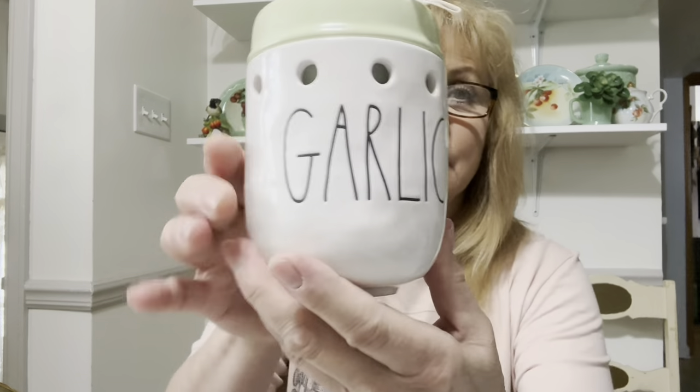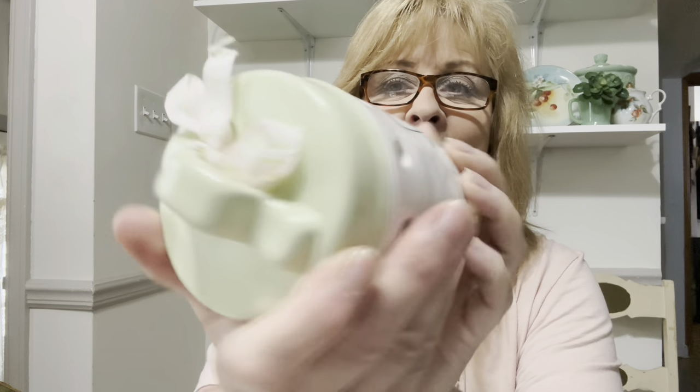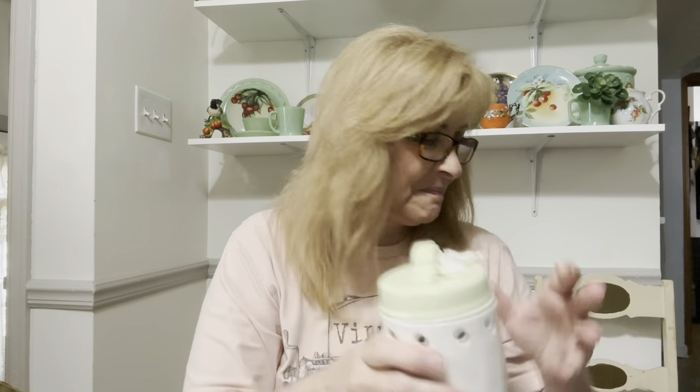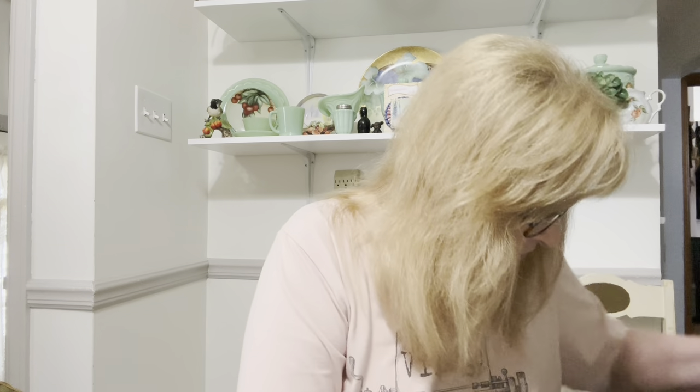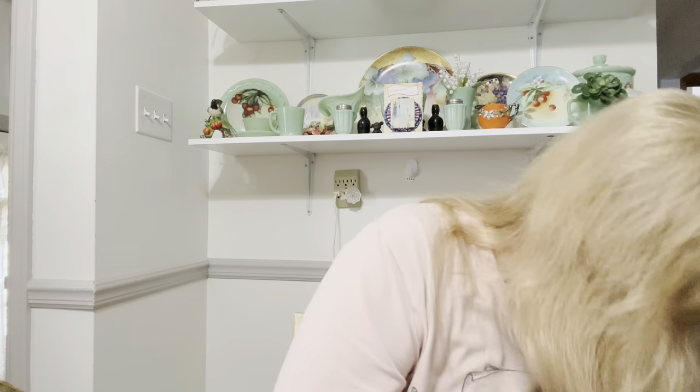Then I got this Rae Dunn piece. I told you in my first video I had gotten a few pieces of Rae Dunn. I got this cute garlic storage jar. It's got that pretty pale celadon green lid with the little bow on it. Very cute. I have a little cart here so I can wheel all my stuff and put it away, with the top shelf for the tall stuff.